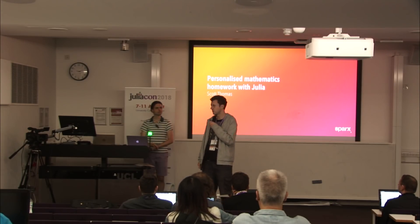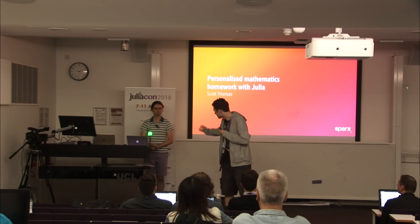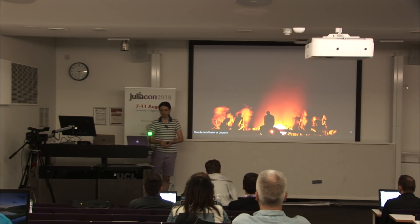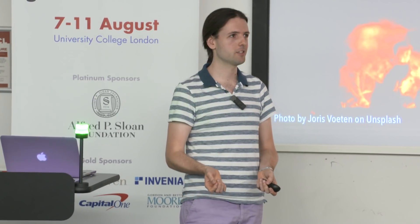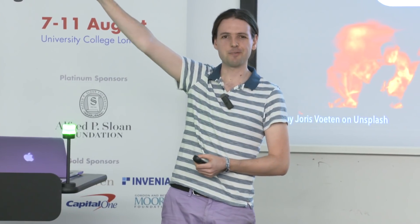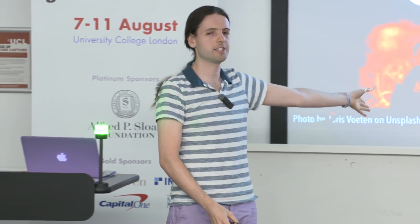Welcome back everyone. First in the session will be Scott, who will be talking about personalized mathematics homework. So you're at a party and you're talking about what you do — given that you're sitting in this room or watching the live stream, I feel pretty confident predicting it's something technical. And when you mention that you work with numbers or computers, someone says to you: 'Oh, I was never any good at maths at school.'